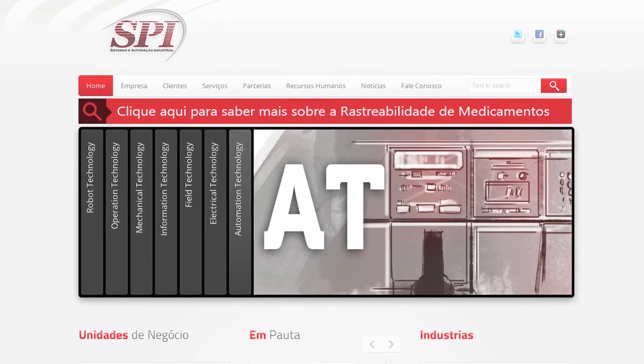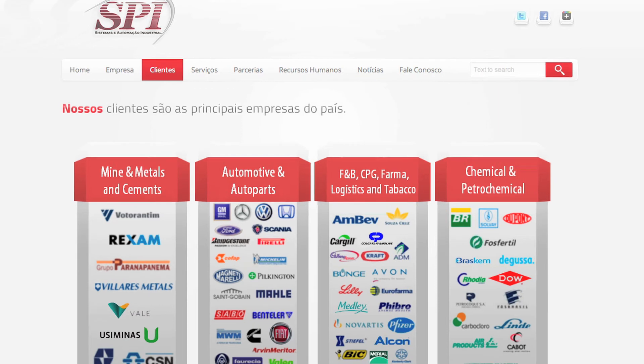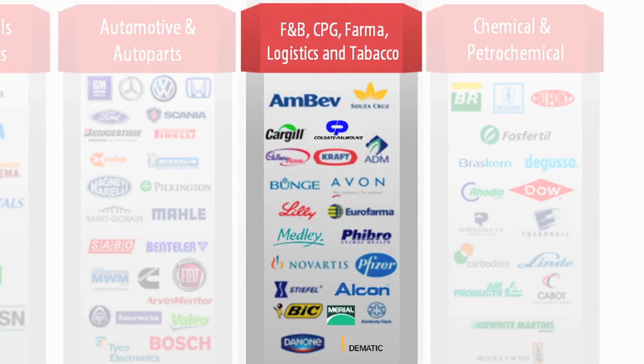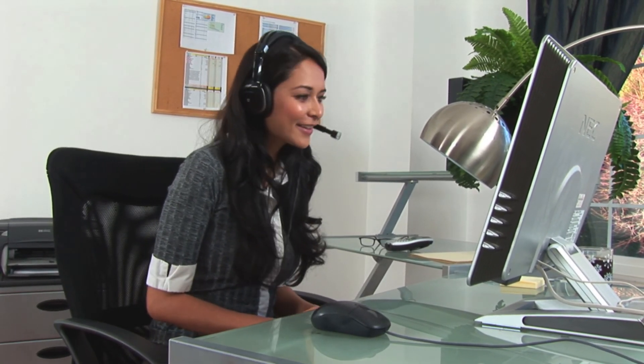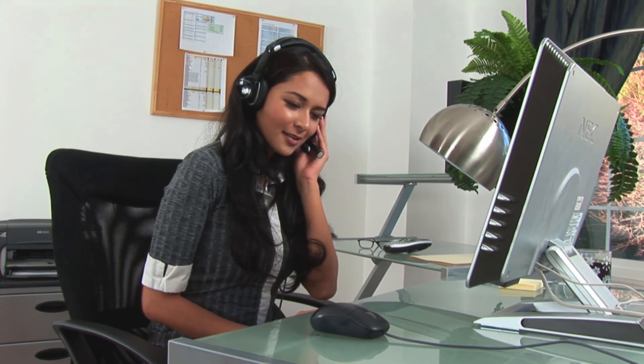Tracelink has partnered with a company in Brazil by the name of SPI. They've been servicing the life sciences industry in Brazil for about 20 years. We selected SPI as our partner because of their experience in track and trace — they're very knowledgeable about the technology and the challenges. The other reason for partnering with SPI is the local support they can provide in-country. We recognize the need for our customers to be able to pick up the phone in the right time zone and talk to a local representative in the local language, and that was important for us in terms of selecting a partner.